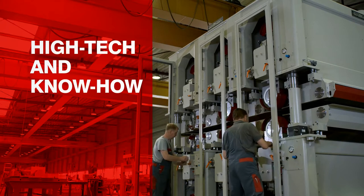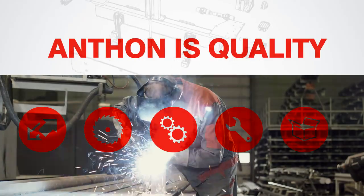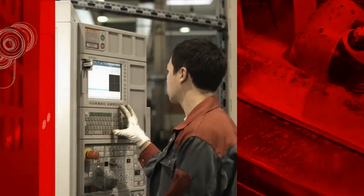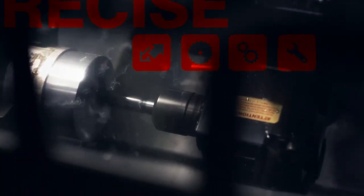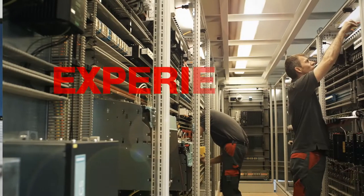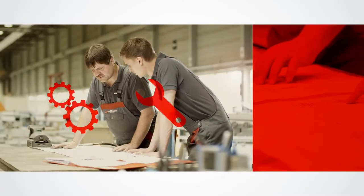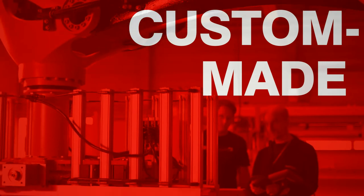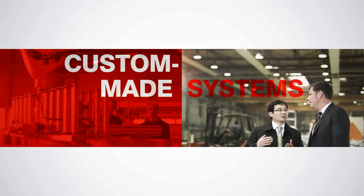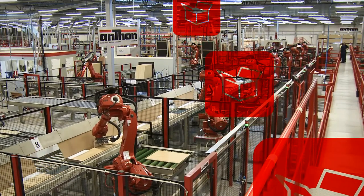The demanding requirements of the panel processing industry require reliable and durable systems. Our pioneering technical resources and extensive know-how enable us to build machines in any size and detail. Anton manufactures highly productive systems for the greatest degree of efficiency, whereby automation and perfection play an increasingly important role, for example in furniture production. We use robot technology for handling and also in the manufacturing process, for payload capacities of up to one metric tonne. Anton systems are a benchmark for modern industrial panel processing worldwide.